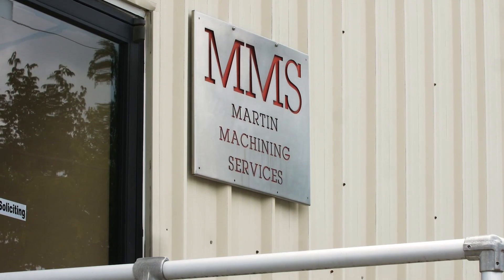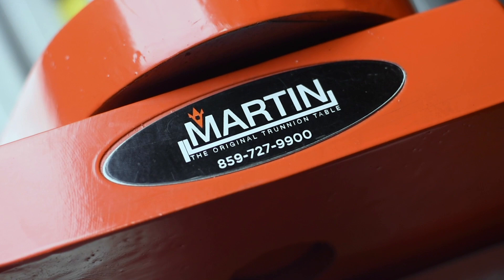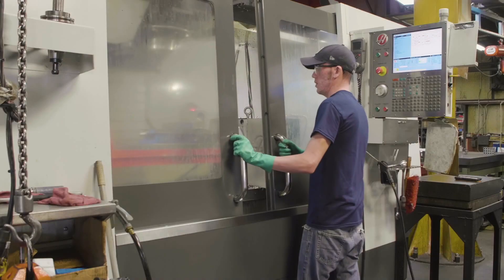Hi, I'm Stan Martin, owner of Martin Trunnion Tables, located in Ellesmere, Kentucky. We're a family-owned company. We've been in business for 25 years. Everything that we produce is not only cast in the United States in Cincinnati, Ohio, but we 100% manufacture everything we sell to the public right here in our plant.